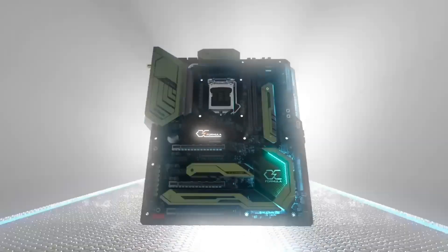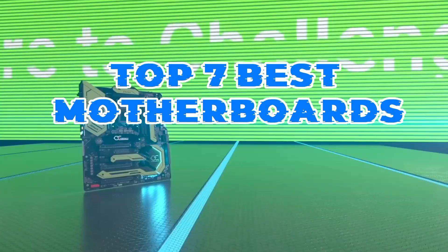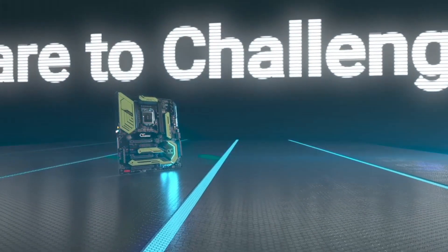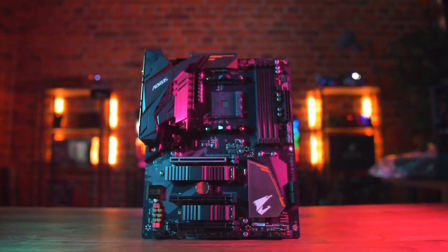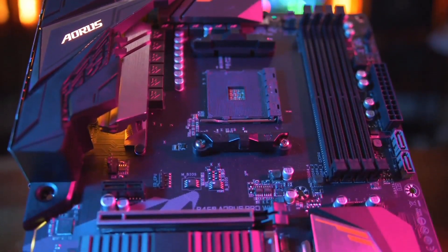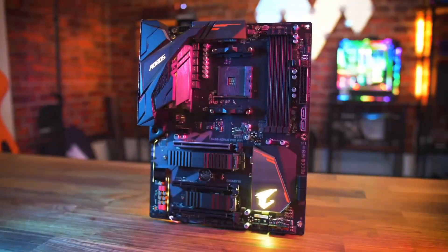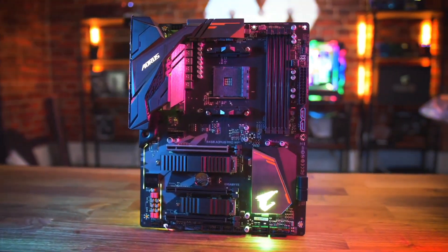Unleash the full potential of your PC build with the top 7 best motherboards. These meticulously selected motherboards offer cutting-edge technology, robust performance, and unparalleled reliability. Whether you're a gamer, content creator, or professional user, these motherboards provide the foundation for a seamless computing experience.